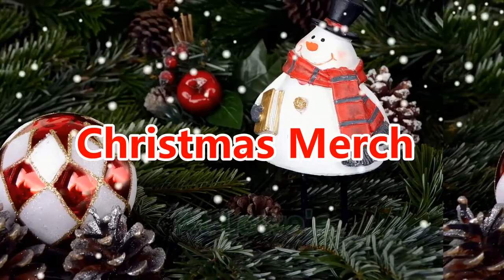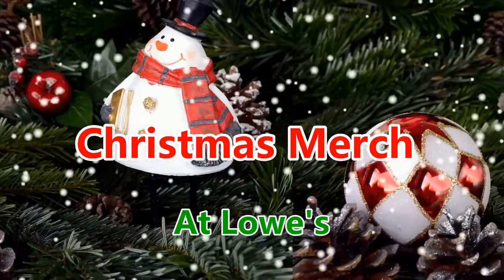Hi guys, welcome to my YouTube channel. Welcome to Lowe's! We're gonna go check out the Christmas decorations, come along.